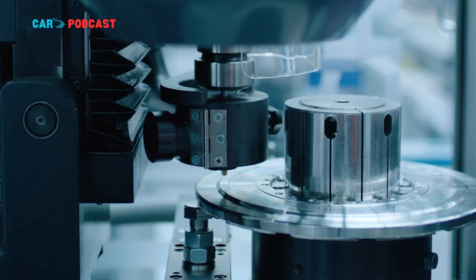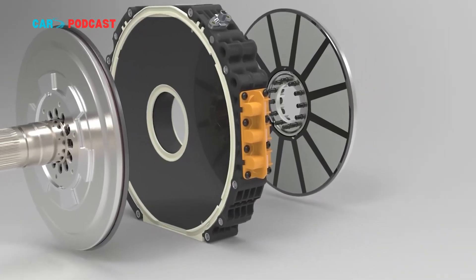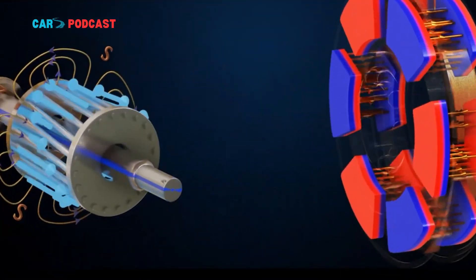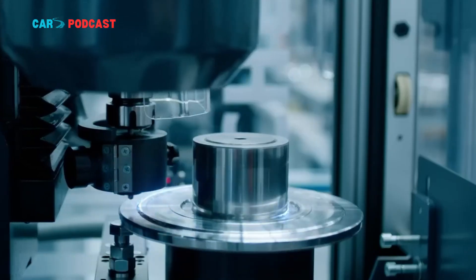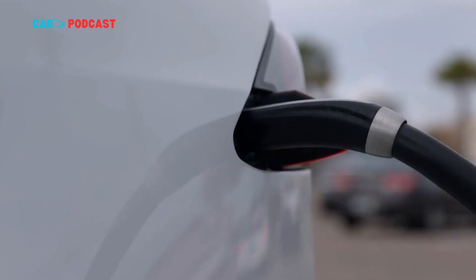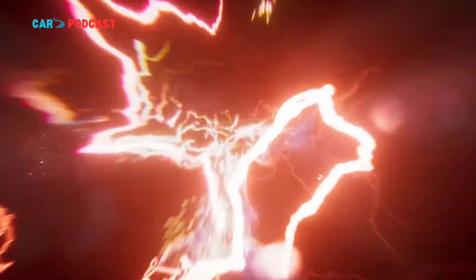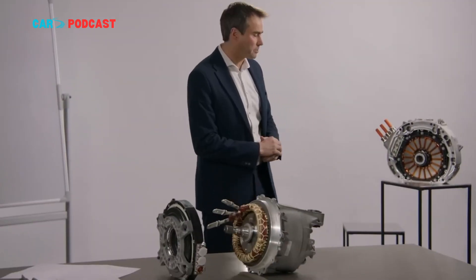Beyond performance, Yasa's technology could have implications for the entire clean energy ecosystem. In electric vehicles, drivetrain efficiency directly affects how much electricity is consumed per kilometer. A motor with greater power density not only performs better but also wastes less energy as heat, improving overall energy efficiency. For infrastructure, this means reduced strain on charging networks and lower total energy demand — a crucial advantage as global EV adoption accelerates and grid capacity becomes a growing concern.